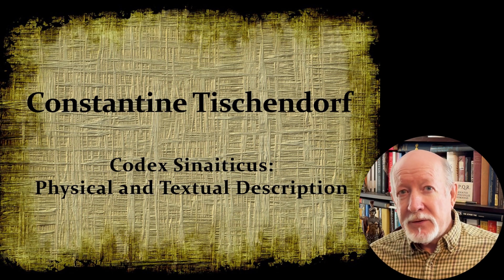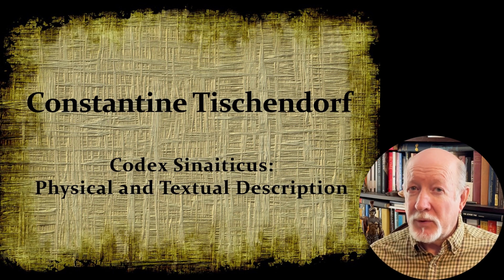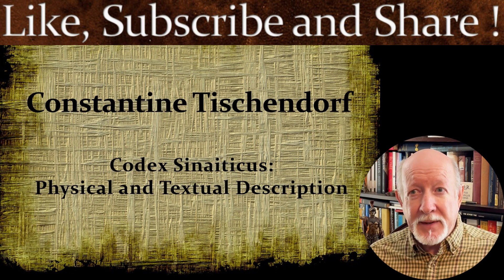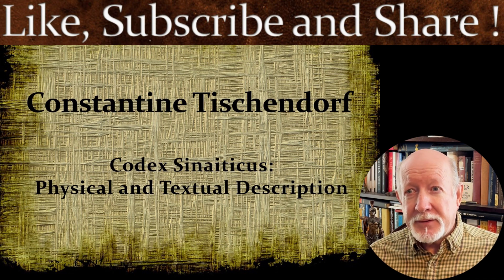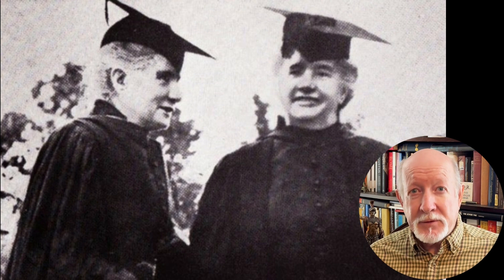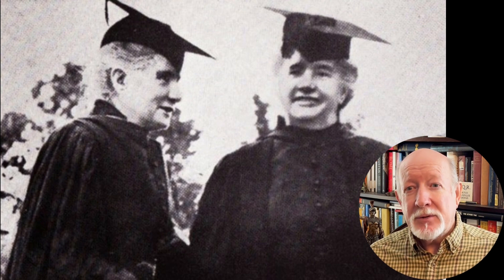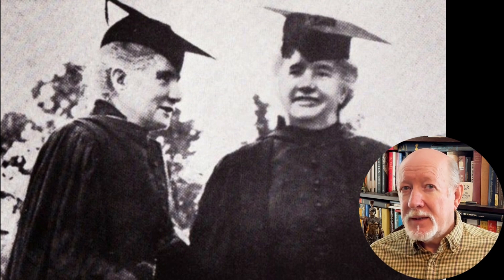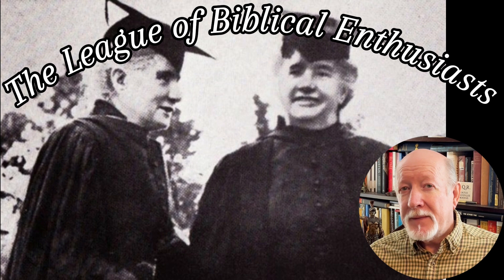Let's stop here. I hope I've piqued your curiosity for more. If you've enjoyed this series on manuscript hunters, which we will continue, please like and subscribe and share with your friends. Next week, our plan is to continue with yet another episode, this time featuring the Sisters of Sinai — the story of two spinster Presbyterian widows finding ancient biblical manuscripts in Egypt. You do not want to miss this one. It's a fascinating story. So I hope you will look forward to the next episode of The League of Biblical Enthusiasts. Be well and we'll see you again.